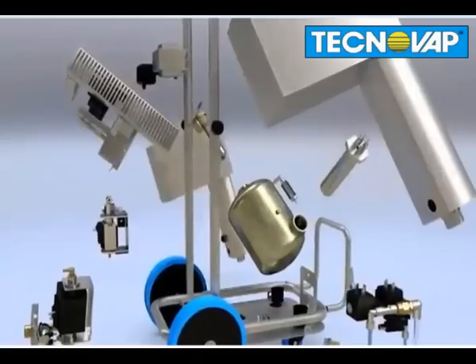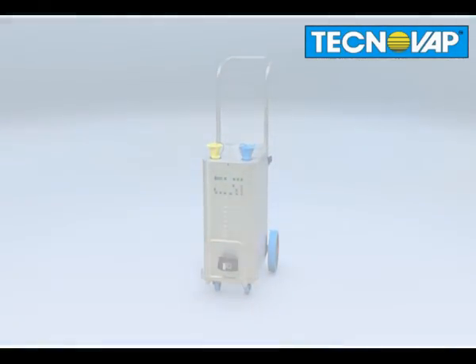See for yourself the superior technology and quality of Technovap steam jet.